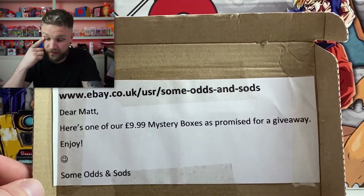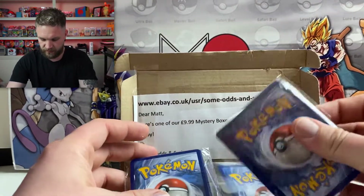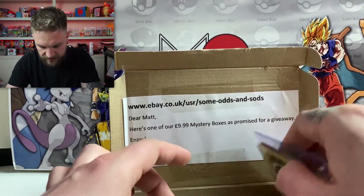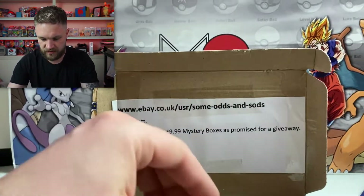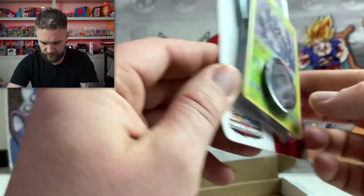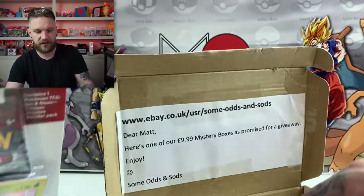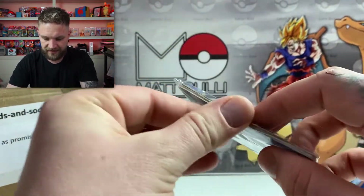So what have we got in here? It looks like a little booster parcel they've made, and there's another one as well with some older stuff. They've also stuck a Crimson Invasion booster pack in there — that has to stay sealed for the giveaway. Let's have a look at these little booster packs they've made.